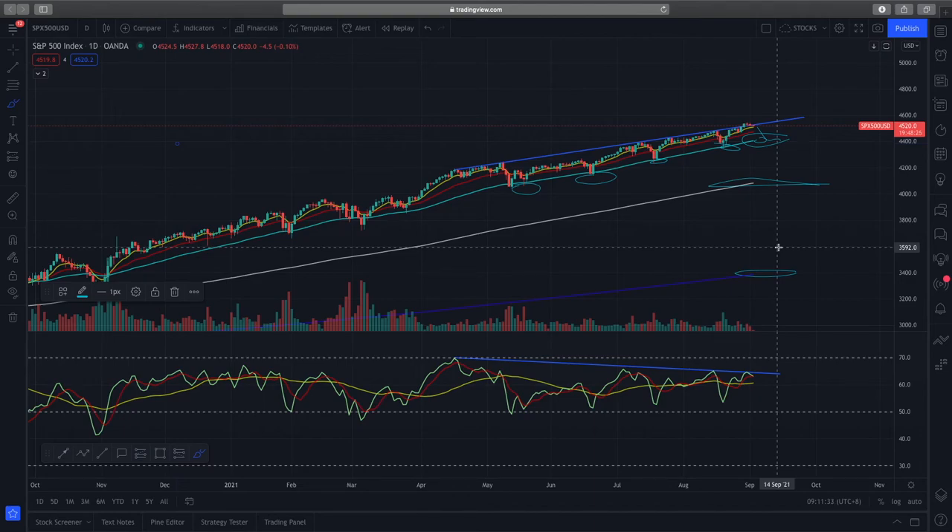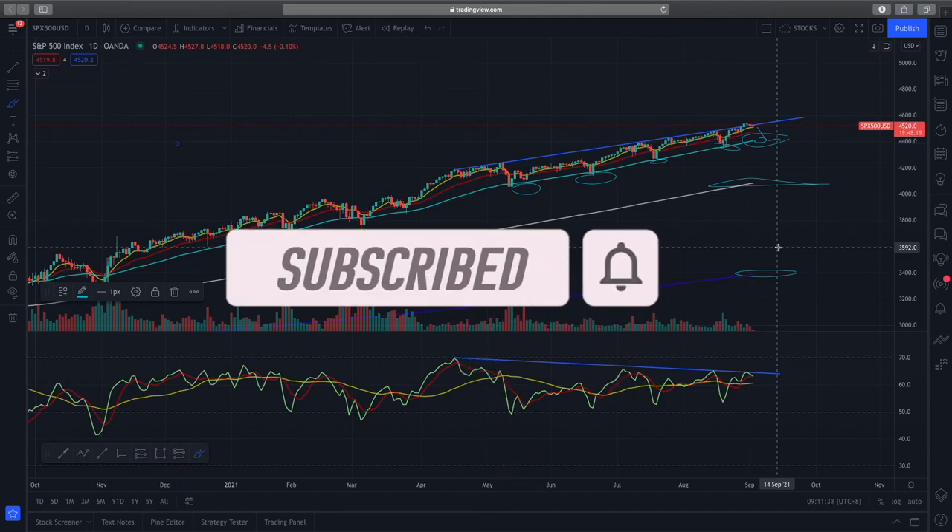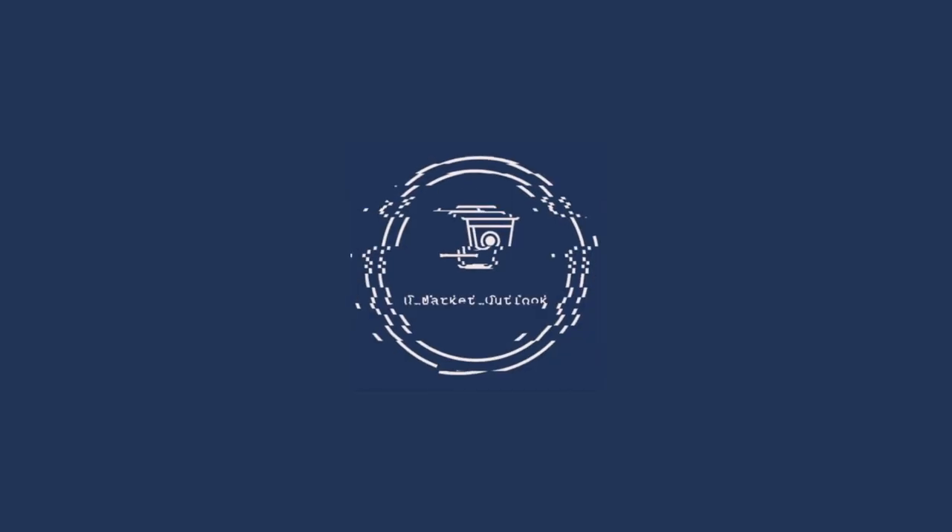So with that, I've just ended my quick analysis of the S&P 500. If you did find value in this short clip, do remember to like and subscribe and I'll see you in the next one. Trade safe, everybody.